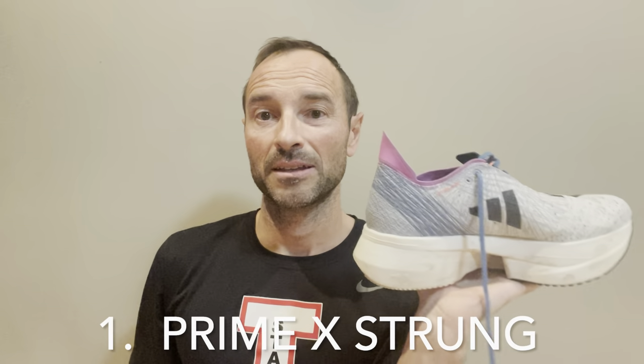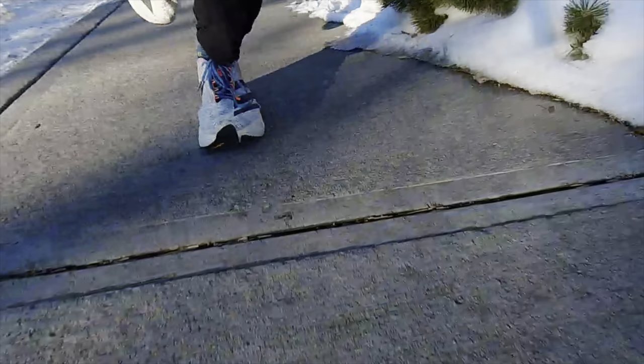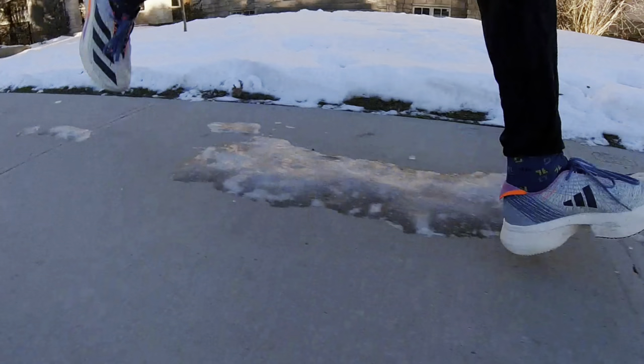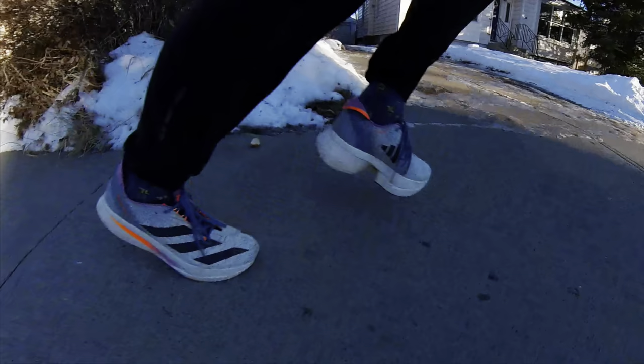That just leaves shoe number one — the shoe I've enjoyed most from the Adidas lineup in the last 12 months. You've probably guessed it: the Prime X. This shoe really surprised me. Every time I put it on I have an absolute ton of fun. I think it's designed for longer but faster distances. They require you to run in a particular way — almost like ski boots that tell you if you're leaning too far one way or too far forward. It really gets you on your toes. I know it has a lot of critics.